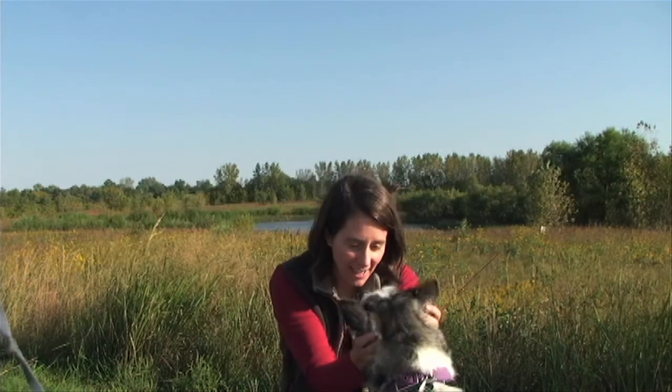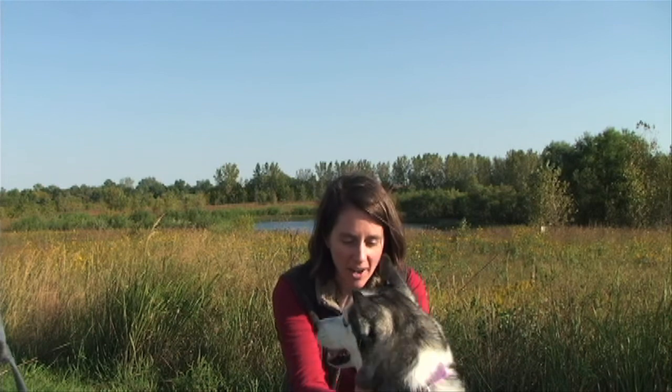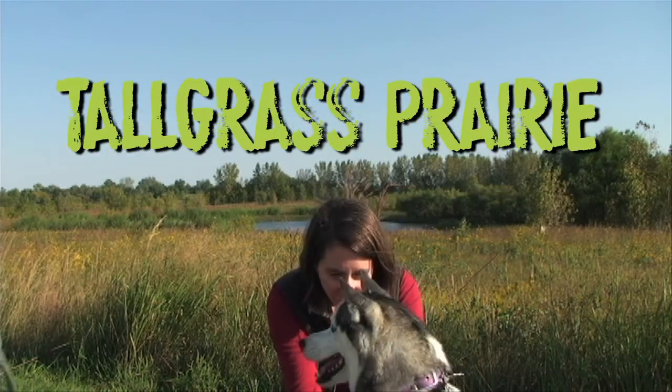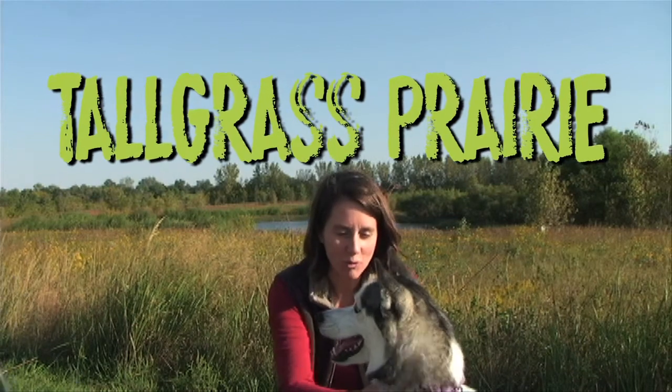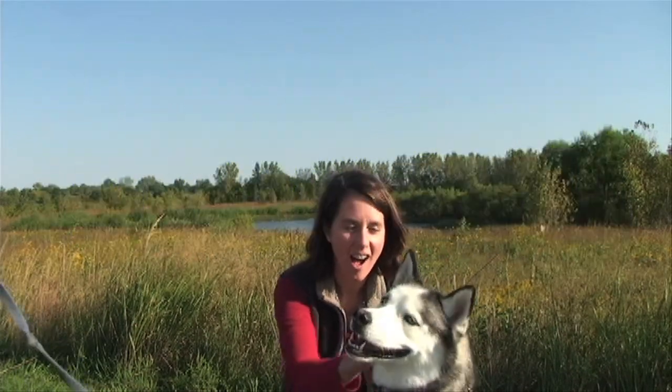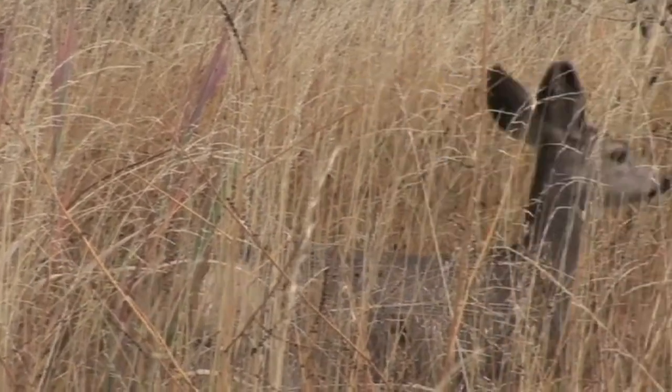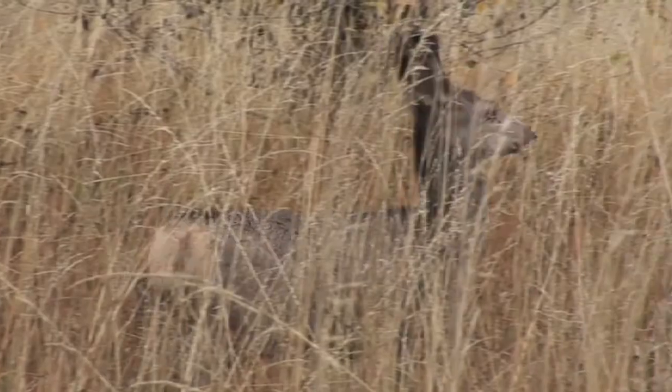Oh wow, Jackie, you are at a tall grass prairie, and you know why they call it a tall grass prairie? Because it has grass, and the grass grows really, really tall. It's lots of fun for all sorts of critters to live in. It provides lots of habitat. It's fun for animals like you to hunt in.